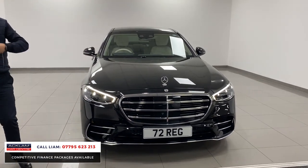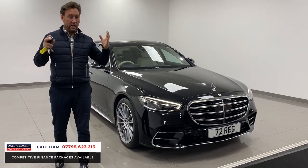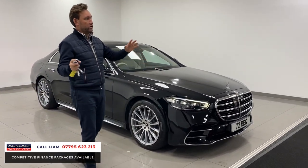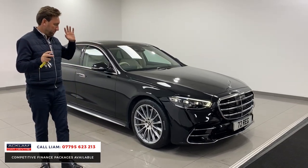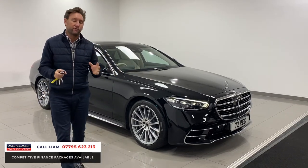The car has got adaptive cruise control, adaptive lane assist, steering assist. It pretty much drives itself — stick the adaptive cruise control on and you're just away. It'll drive itself, it'll stay in lane, it'll go around corners. It's phenomenal.